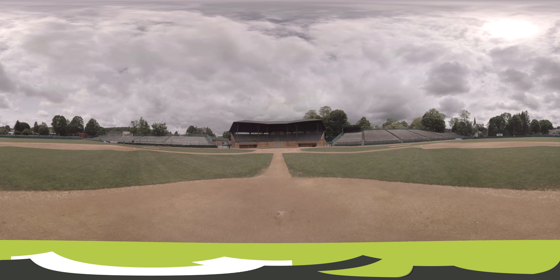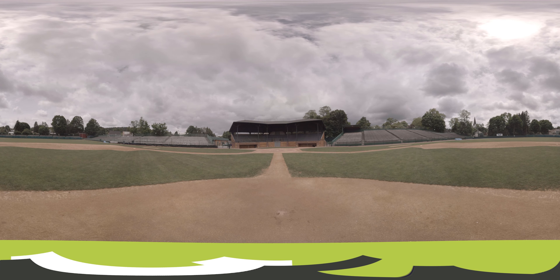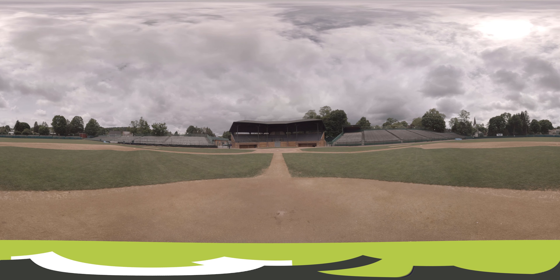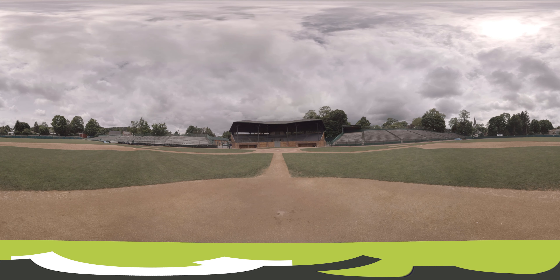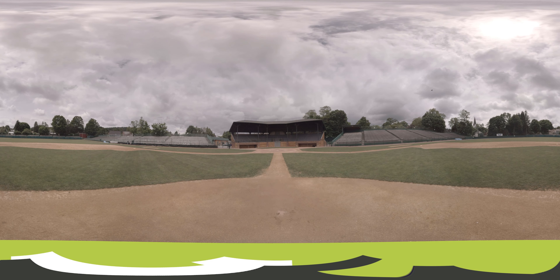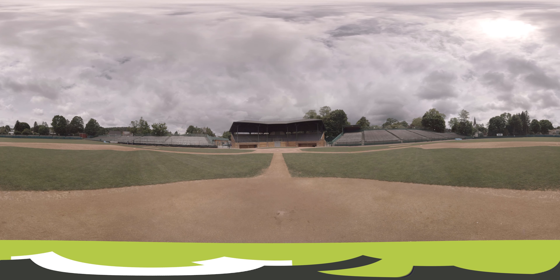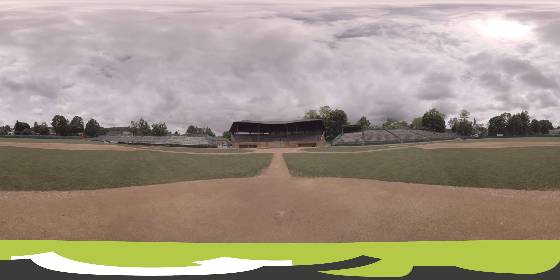Although not owned by the Hall of Fame, Doubleday Field is in many ways as iconic as the museum itself. The ballpark was built in 1924 and named in honor of Abner Doubleday, the mythical father of baseball. It has seen the sport's legends in the Hall of Fame games from 1940 till 2008. Since 2009, the Hall of Fame Classic has been played at Doubleday, featuring recent retirees and Hall of Fame inductees from prior years. This iconic ballpark is as memorable as Yankee Stadium, Fenway Park, and Wrigley Field all rolled into one.